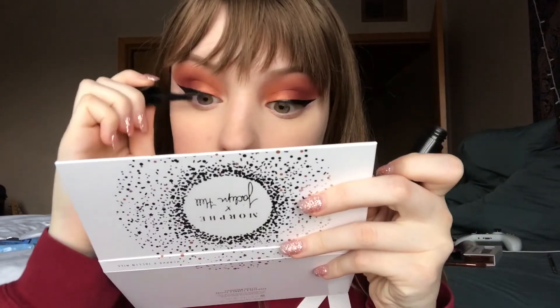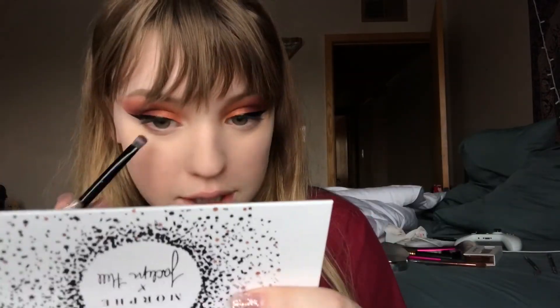For mascara I'm gonna use the Bad Gal Bang Mascara from Benefit. My cheeks are big.